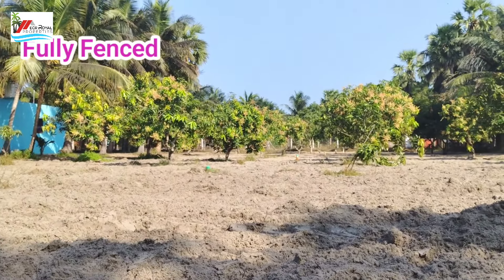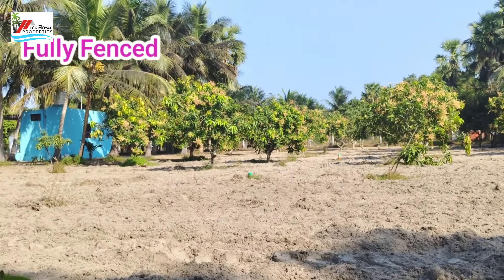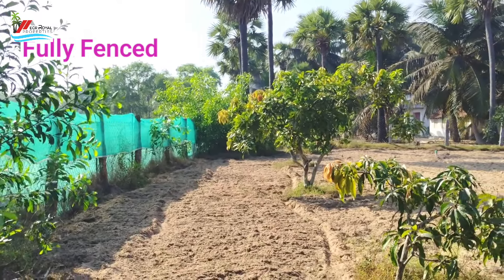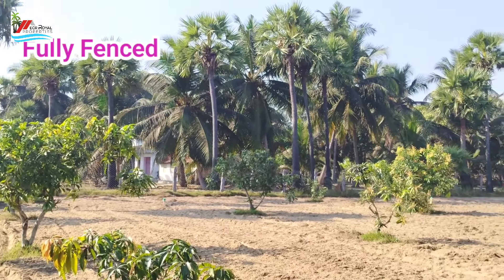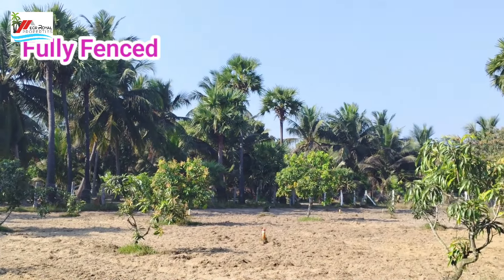Retirement life is just the property — you can choose your retirement life here. This is an already developed mixed farmland. Every tree has drip and delivery pipelines. Fully fenced, one EB service, two sides facing — this is Arumiyan property.